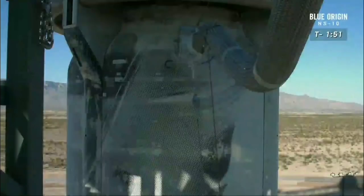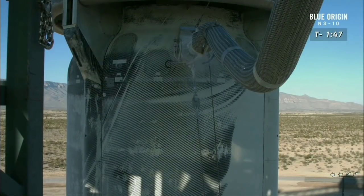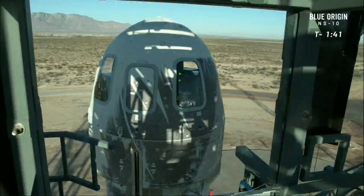The rocket and capsule are going to go up to 75 kilometers — 250,000 feet. The capsule separates and continues its flight up towards apogee, over the Kármán line, the internationally recognized line of space. The capsule will come down under three parachutes and the nice air cushion of the retro thrust system.